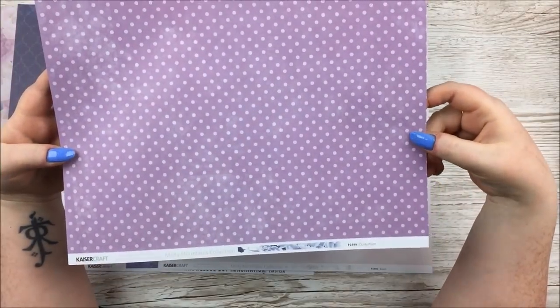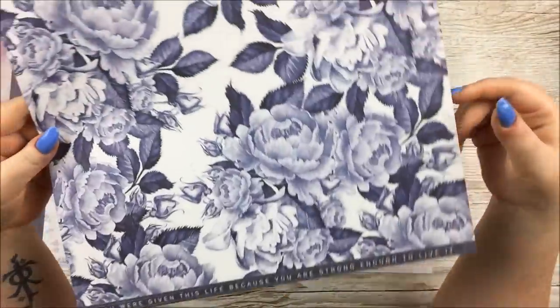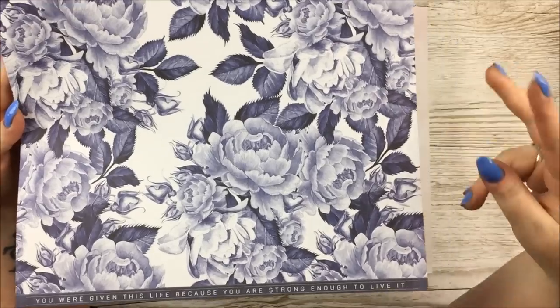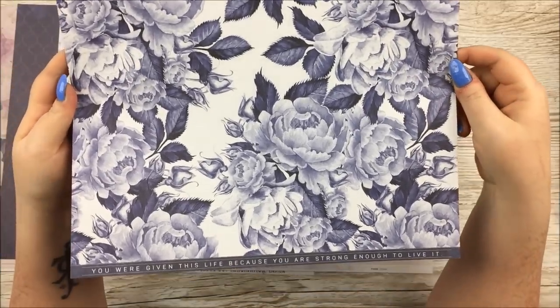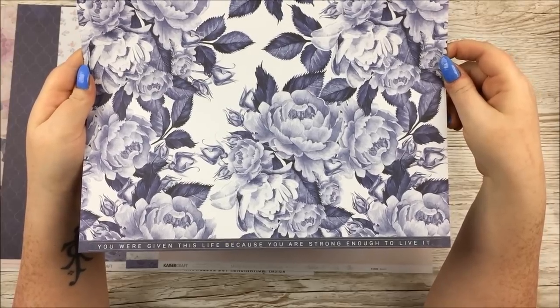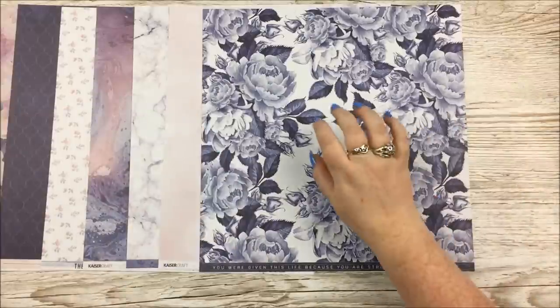Then this one is called Dusty Plum, and we've got a lovely purple polka dot. And on the other side, these gorgeous florals that I'm just going to snippy snippy fussy cut — I'm so looking forward to that. And on here we have 'You Were Given This Life Because You Are Strong Enough To Live It,' which is very beautiful. Yum.